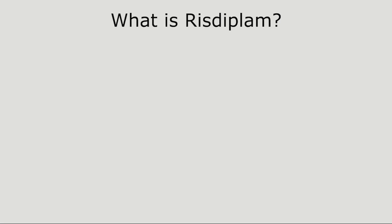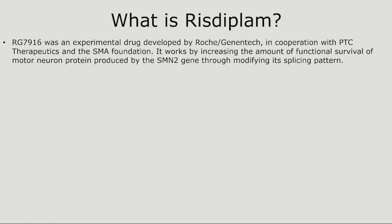So what is Risdiplam? RG7916 was an experimental drug developed by Roche Genentech in cooperation with PTC Therapeutics and the SMA Foundation. It works by increasing the amount of functional survival of motor neuron protein produced by the SMN2 gene through modifying its splicing pattern. When clinical trials started, RG7916 was given its new name, and we know it now as Risdiplam.